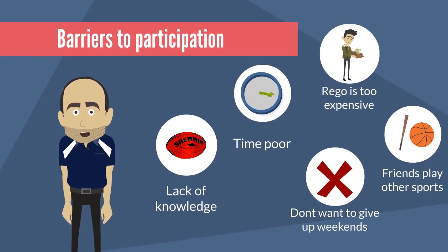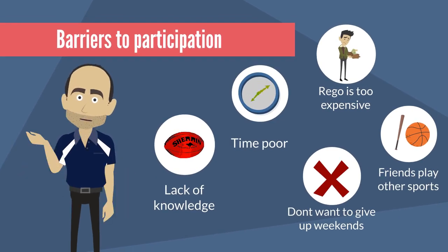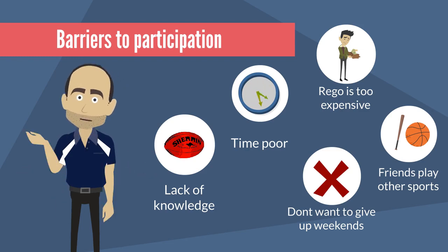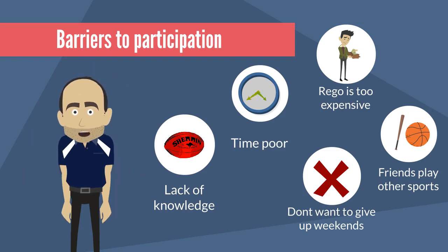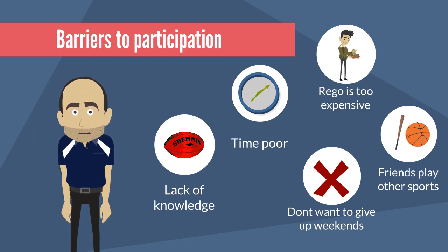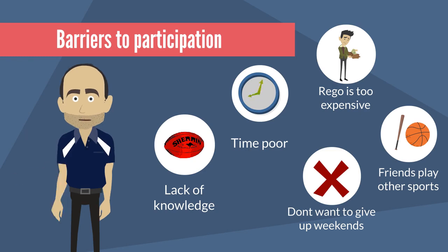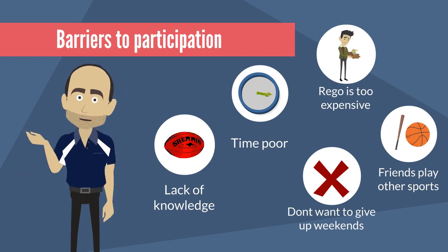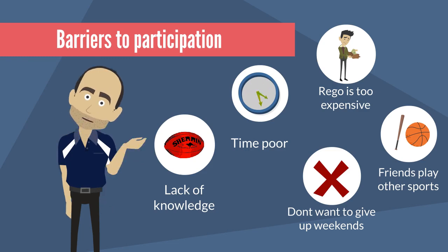These reasons could include lack of knowledge on how to play, lack of time with school, work or other sports commitments, registration is too expensive, friends play other sports, or people don't want to give up weekends to play AFL. While some barriers may be difficult to address, it is important to get creative with ways to overcome them.